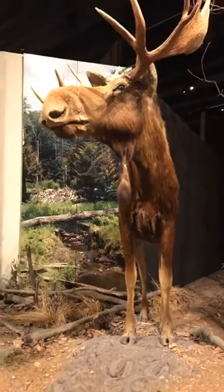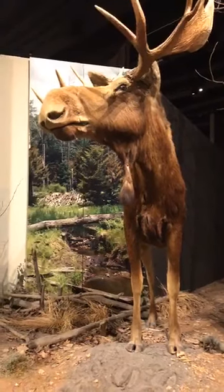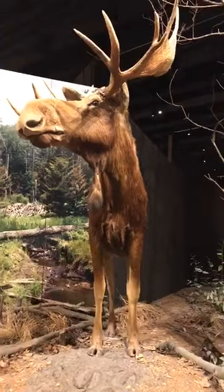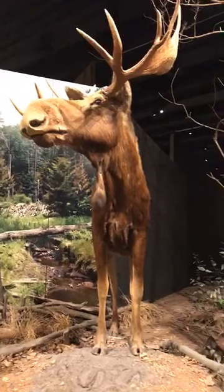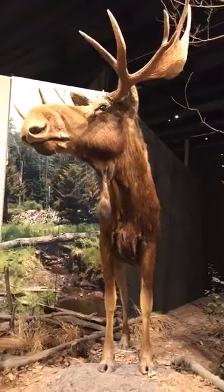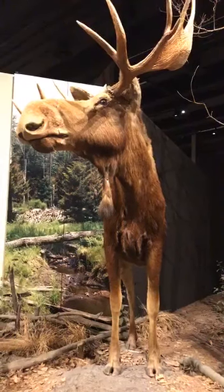Because the moose is so large, they don't have a ton of predators — maybe a bear could give them a hard time, or a pack of wolves. But their biggest threat comes from a very small tiny critter. It's actually parasites that live inside ticks that can cause the most damage to these animals and make them really sick.